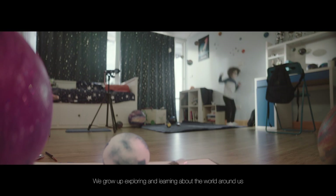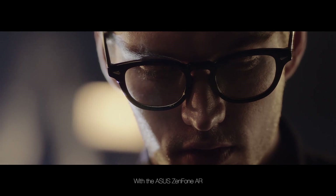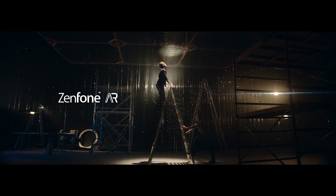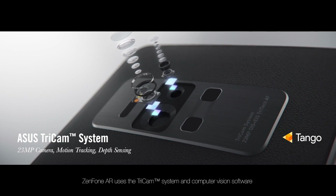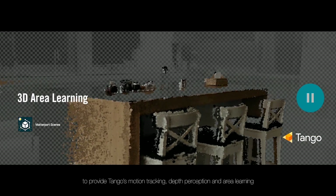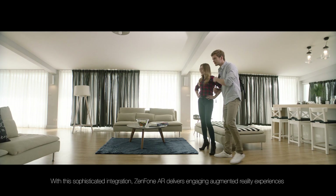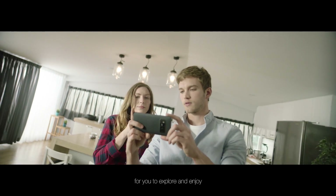We grow up exploring and learning about the world around us. With ASUS Zenfone AR, augmented and virtual realities will elevate our world to a whole new dimension. Zenfone AR uses the Tricam system and computer vision software to provide Tango's motion tracking, depth perception, and area learning to bring augmented reality to users. With this sophisticated integration, Zenfone AR delivers engaging augmented reality experiences for you to explore and enjoy.